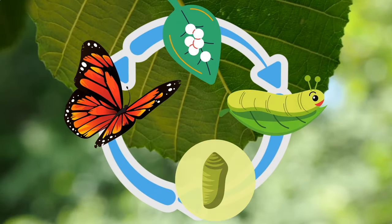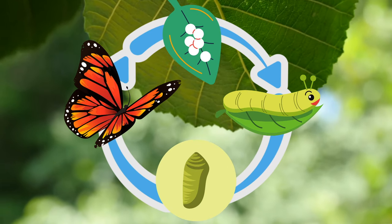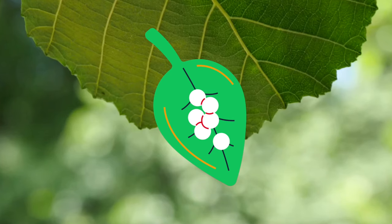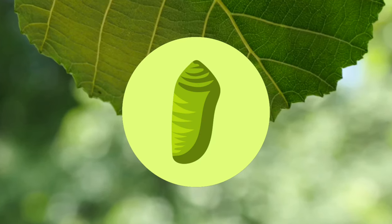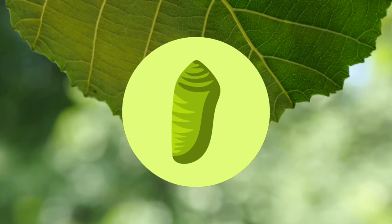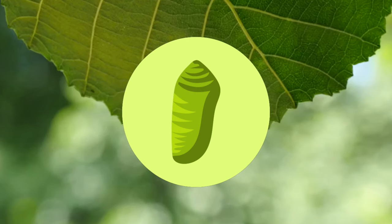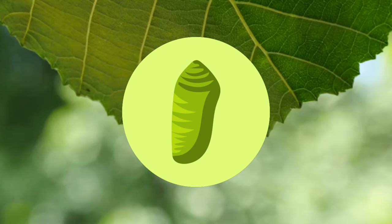This is a butterfly's life cycle. The life cycle begins when the butterfly is born. It begins as an egg, then it becomes a caterpillar. Then the caterpillar creates a pupa, which is also called a chrysalis. The final stage is when the caterpillar has transformed inside the pupa or chrysalis, broken out of it, and is now a butterfly.